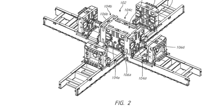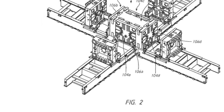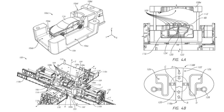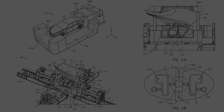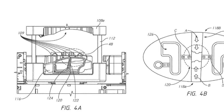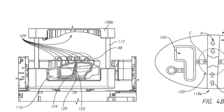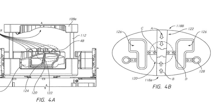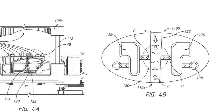Tesla goes patent crazy with a huge casting machine for Model Y. Tesla is tired of manufacturing processes that make companies lose a lot of time and money. This is why they are developing a new approach — a normal unibody car frame consists of dozens of small and large metal parts.